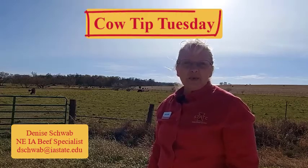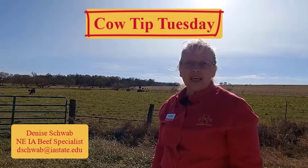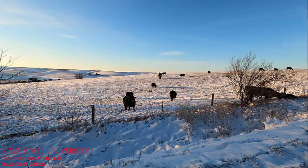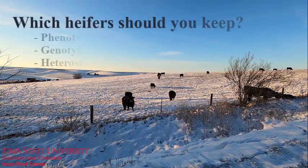Hi, this is Denise Schwab, Extension Beef Specialist for Northeast Iowa, with this week's Cow Tip Tuesday. In the last edition we talked about tips to planning your heifer development process. Today we'll talk about which heifers to keep.